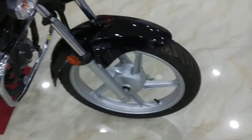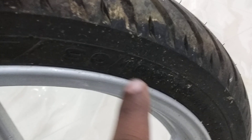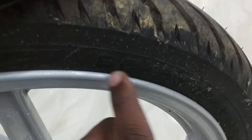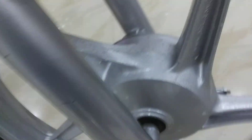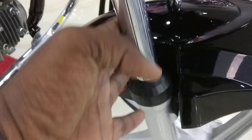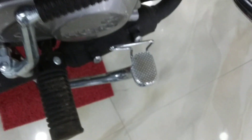In the front tire section, you get a tubeless tire. You get alloy wheels, a drum brake at the front, and telescopic suspension. There is also a mudguard with a reflector, a leg guard, a kickstarter, and an integrated braking system.